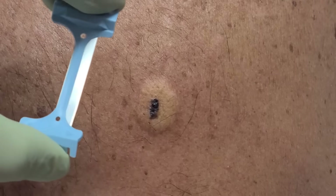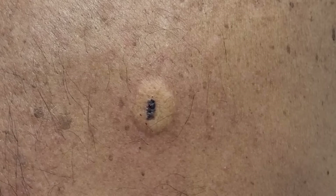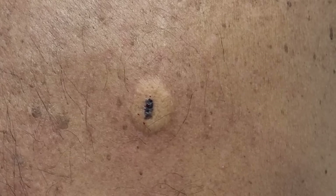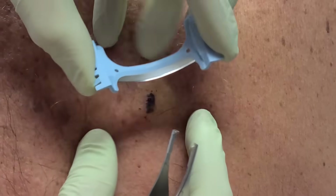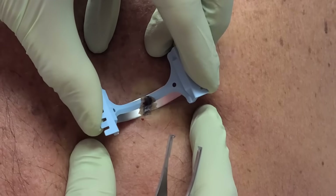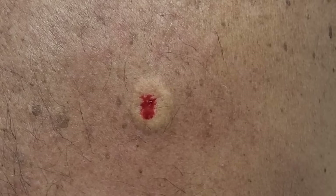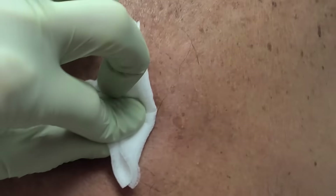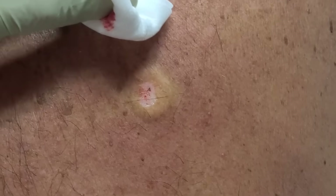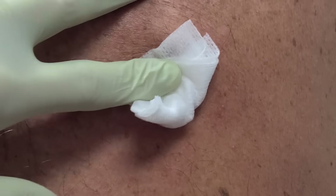This device is a derma blade — a stainless steel blade — and I'm just going to shave it off. There we go, a nice clean cut. There's a little bit of pigment at the base, so we'll see after pathology comes back if we'll need to cut off some more or what the identity of it is.